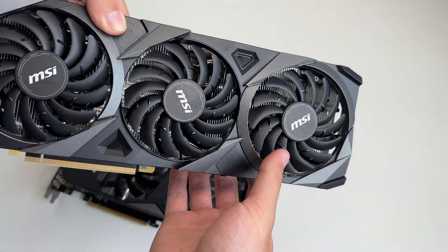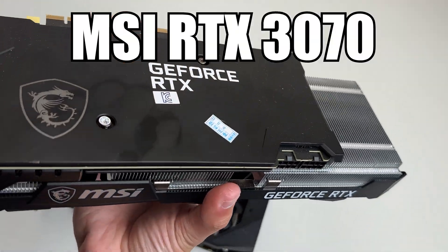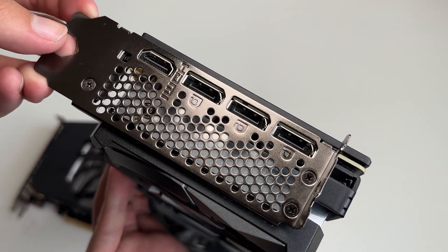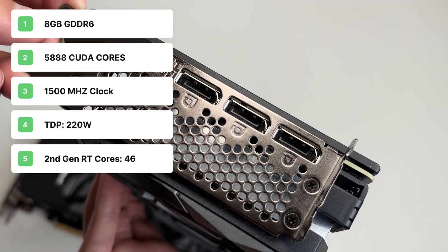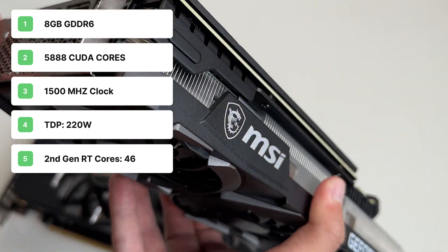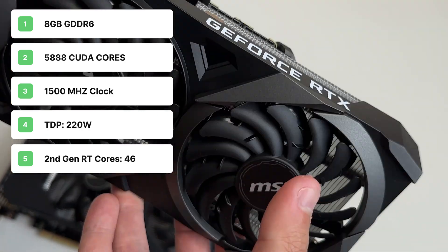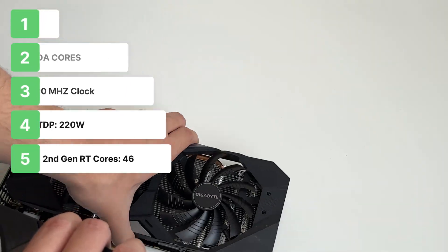For our second gen RT core GPU, we have the MSI RTX 3070, which is from the 30 series and contains the second gen RT cores. It also has 8GB of GDDR6 memory, but this time with 5,888 CUDA cores, a core clock of 1500MHz — slightly higher than the 2070 — a TDP of 220 watts, and 46 second generation raytracing cores.